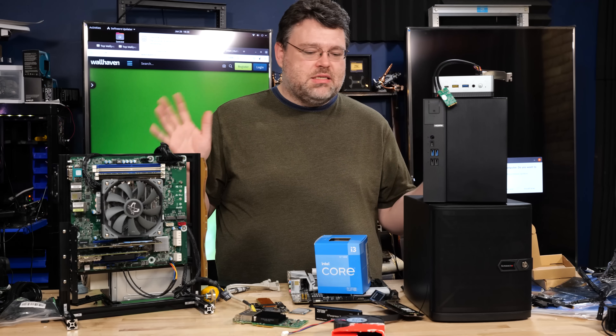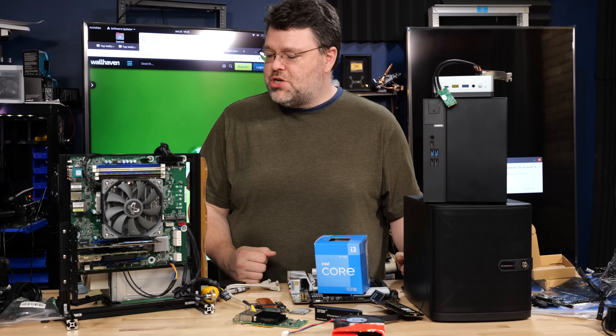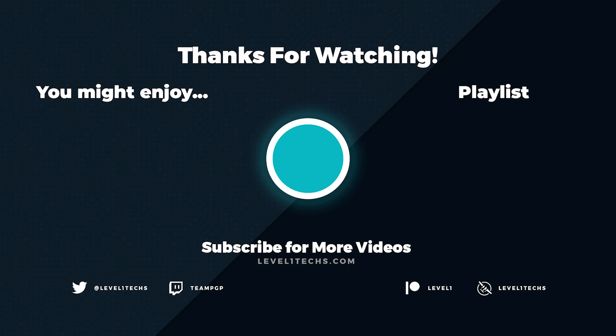I'm Wendell. This is Level One Techs. These are some home lab server cheat codes. You may be able to pull it off with the hardware you have, with just a little bit of PCI Express glue to get you from A to B — and you didn't even know. Alright, I'm signing out. You can find me in the Level One forums.